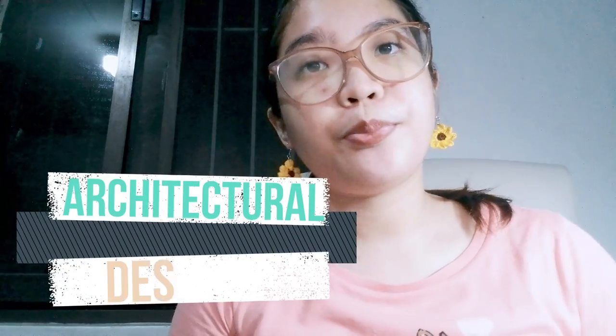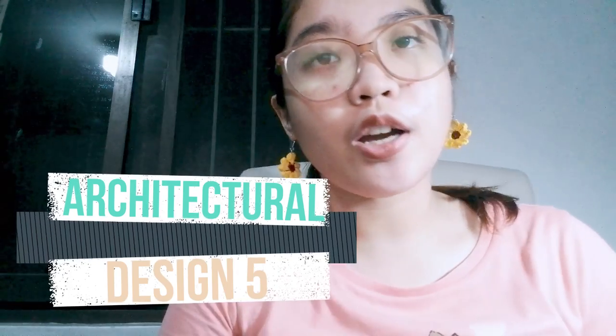What I would be vlogging about today is my plate from Design 5, Architectural Design 5. This was one of the plates that was so overwhelming when I was in third year. There was so much that needed to be done. It's actually a city hall.